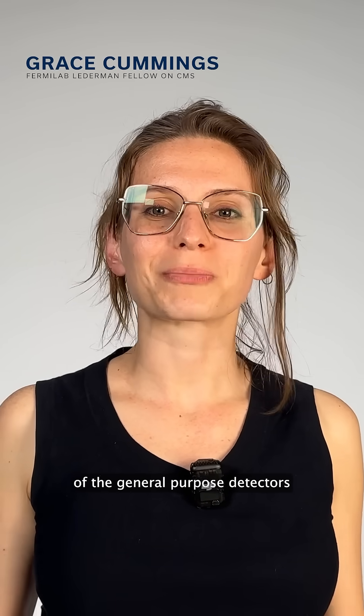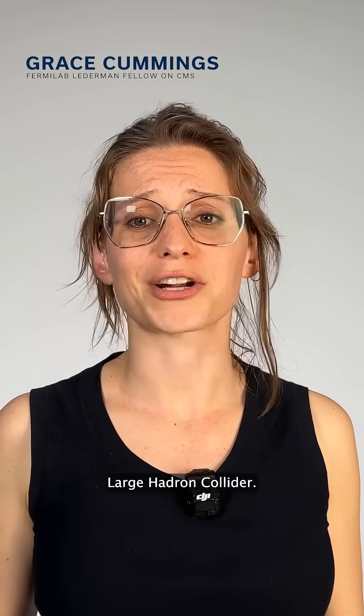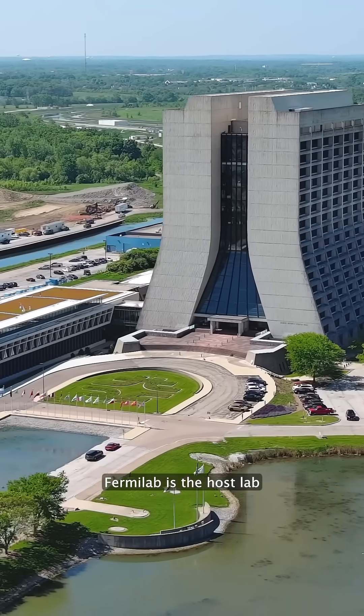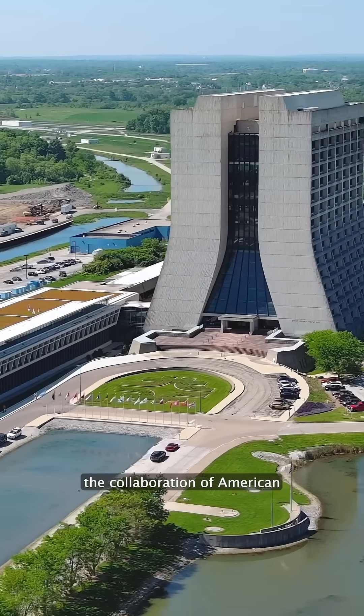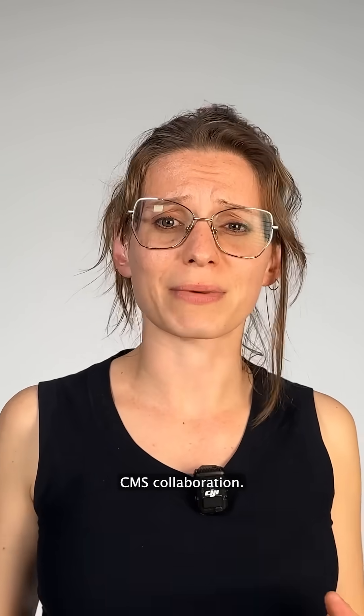The CMS experiment is one of the general purpose detectors at CERN that take data at one of the four collision points of the Large Hadron Collider. Fermilab is the host lab for U.S. CMS, the collaboration of American institutes on CMS, which comprises about one-third of the entire CMS collaboration.